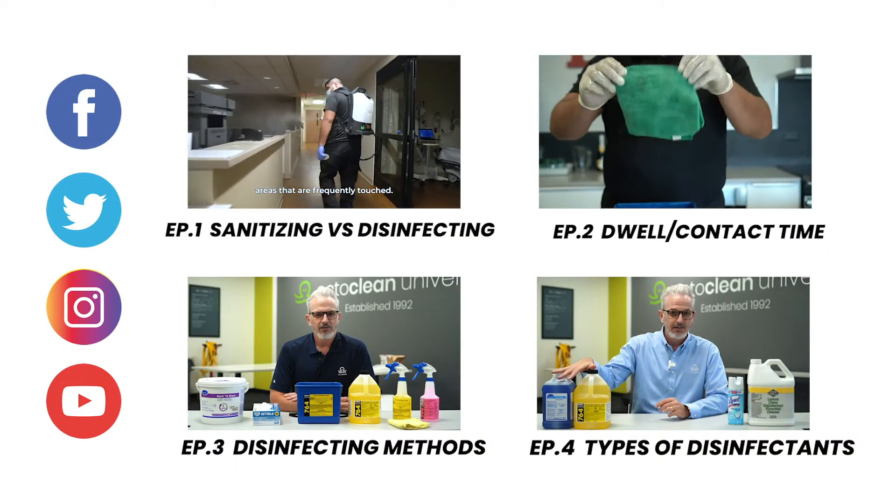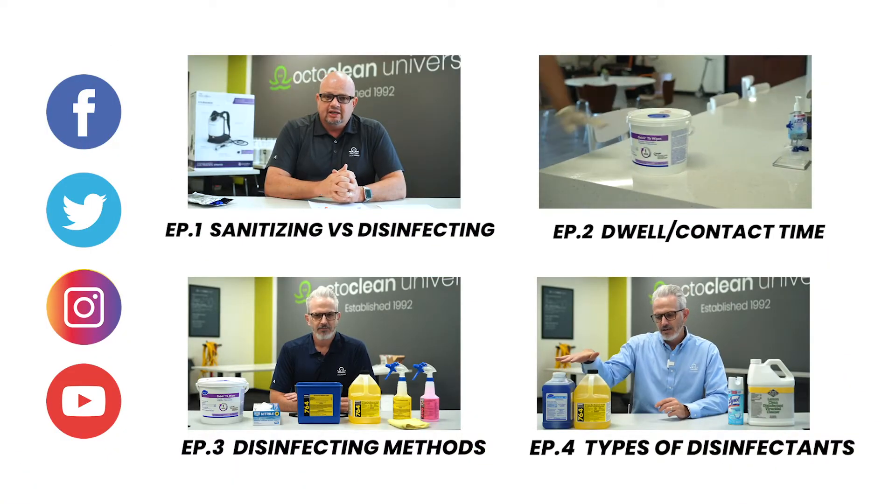Those things show up because a lot of times folks who are out disinfecting surfaces or creating some sort of theater of safety are not educated. They don't know how to use the disinfectants they've been given, they don't know how long those disinfectants should sit, and they don't know what methods they can use. We've referred to these items in previous videos, and it's very important you go back and look at that.